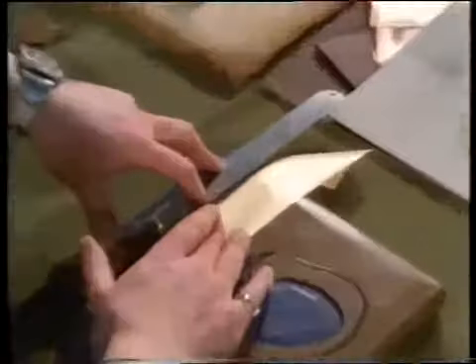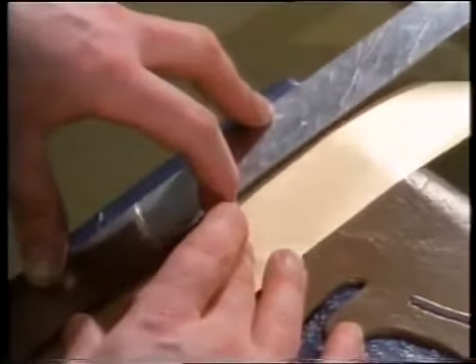Gold foil is laid over the part of the design to be gilded. It is essential to get the temperature and the pressure of the tool exactly right. Too hot and the gold will craze and the leather will be burned. Too cool and it will not stick properly and sooner or later it will come off.